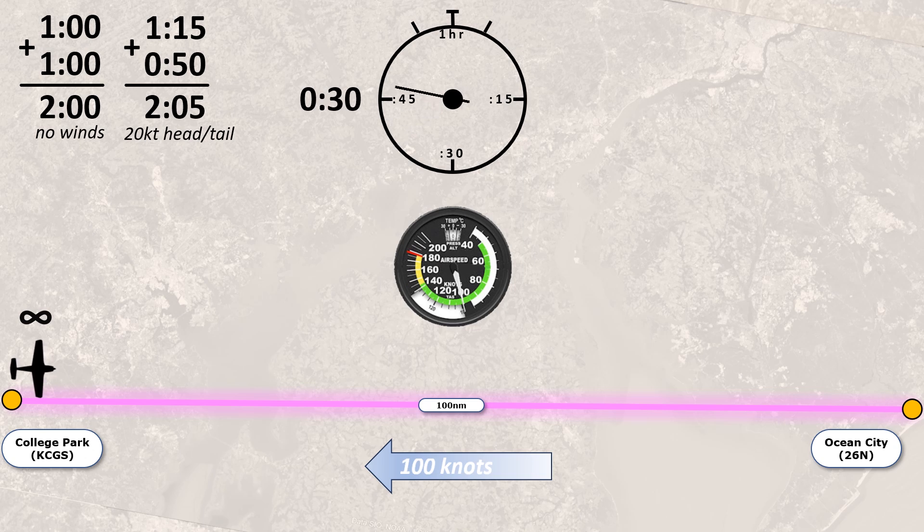So the best scenario on a round-trip with consistent winds is a scenario with no winds at all, or at least no headwind or tailwind component. The minute we start to introduce a consistent wind speed and direction — in other words, equivalent headwind components on the way out and tailwind on the way back — we see our round-trip time start to go up.